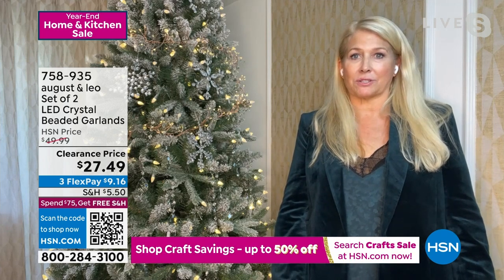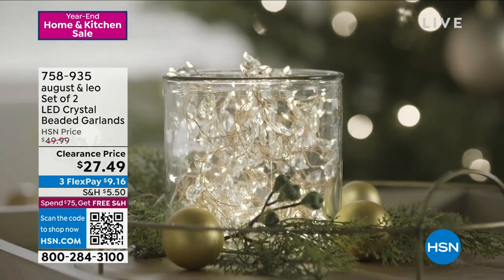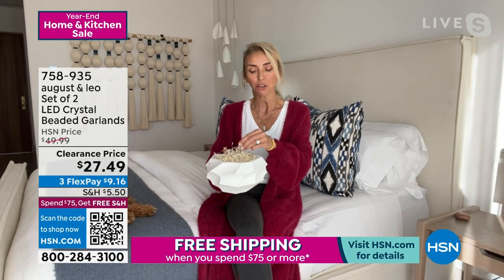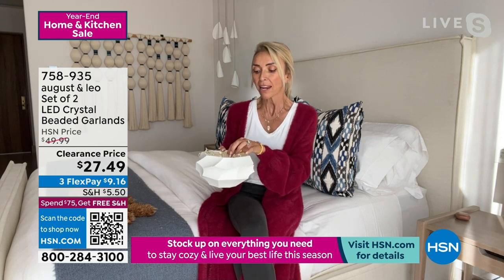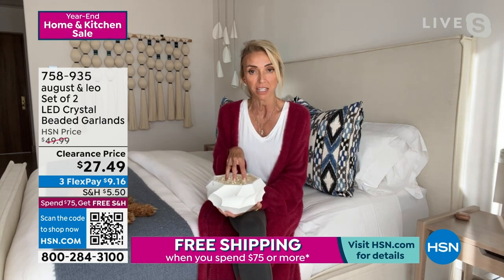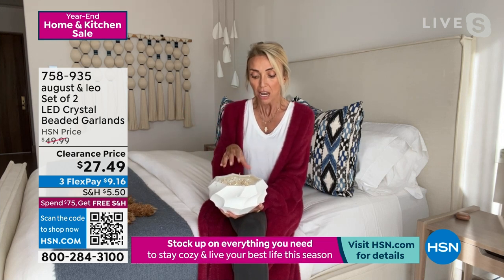They look beautiful at the base of a potted fig tree or ficus. On a mantle for the holidays, as a nightlight in a jar by a bedside table, or in a powder room. Juliana, I heard you say you never put these away — I do not. I have them throughout my house all year round, in a beautiful bowl on a nightstand in my guest room. They're on a timer: six hours on, 18 hours off. You're getting two garlands — 13 feet total — plus eight batteries included.